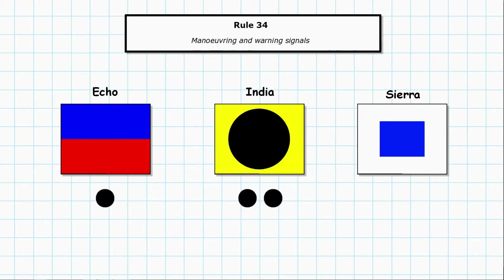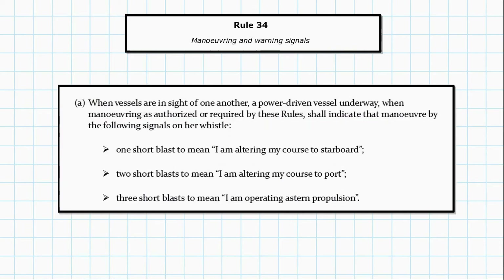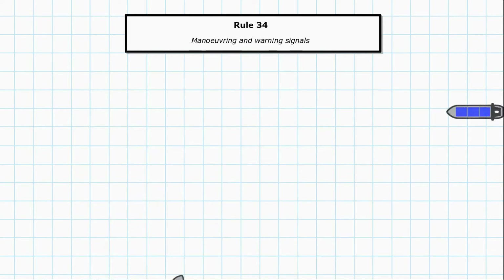The Morse for these is one, two and three short dits respectively. The single letter flag meaning ties in with the rules — Echo means 'I am altering my course to starboard.' Looking at this situation, the red vessel is approaching the blue vessel in a crossing situation. The red vessel has to alter course to starboard, so she indicates that manoeuvre by sounding one short blast on her whistle and then making a bold alteration of course to starboard.